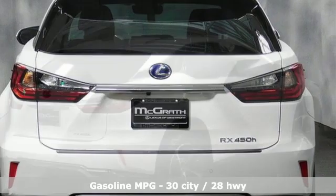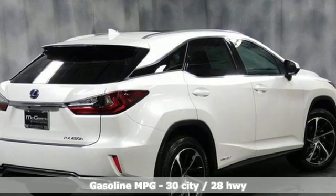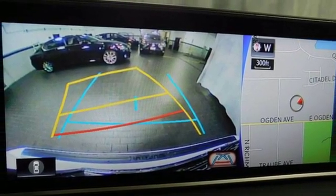Features include automatic transmission, gas pressurized shocks, streaming audio, power tilt-down heated mirrors, dual-zone climate control, and autonomous cruise control.